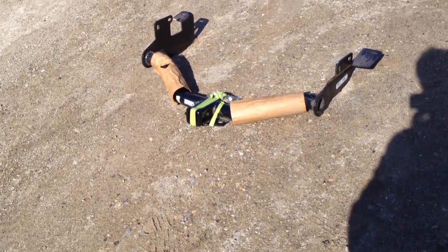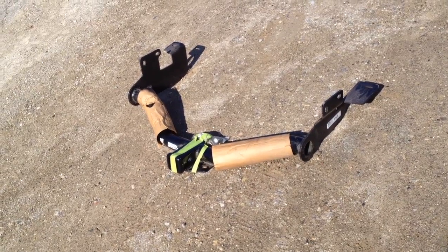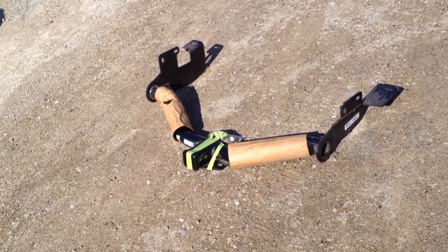Hey guys, nice hidden hitch trailer hitch. This fits a Ford Escape. I'll put the years in the ad.